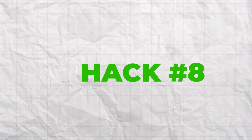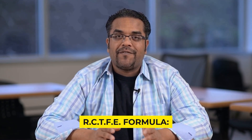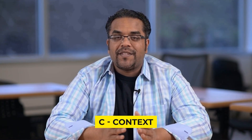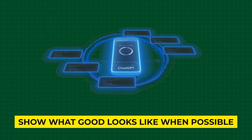Hack number eight: the advanced prompting formula. Most people ask vague questions and get mediocre results. Here's the R.C.T.F.E. formula. R — Role: 'You are a specific expert with X years of experience in this field.' C — Context: provide relevant background information. T — Task: clearly state what you want accomplished. F — Format: specify exactly how you want the output structured. E — Examples: show what good looks like when possible.